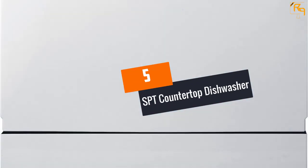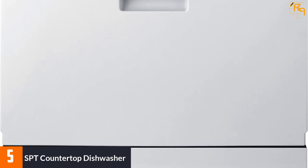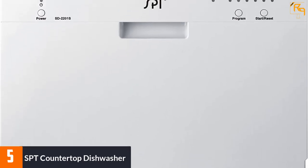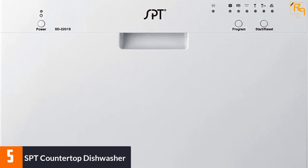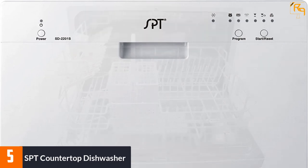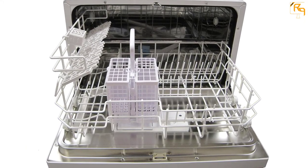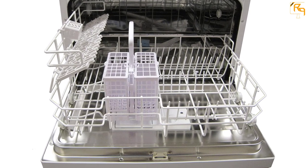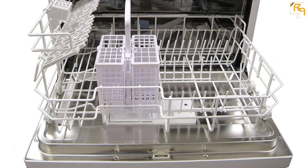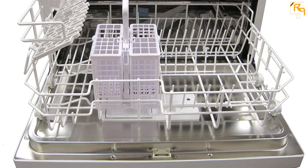At number five: the SPT countertop dishwasher. This SPT countertop portable dishwasher is a must-buy for your kitchen to help you clean dirty dishes. It saves not only your energy and water but also your money. It washes your dishes completely and can dry them quickly too. This machine has the performance of a full-sized portable dishwasher in a compact design, standing 17.24 inches tall, enabling it to save space.